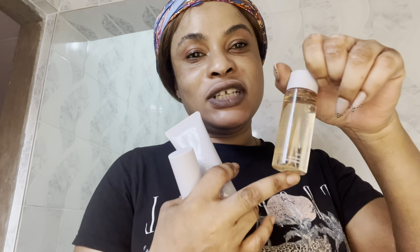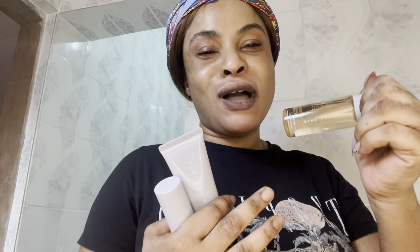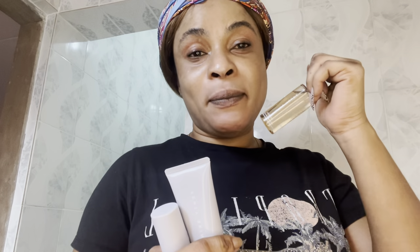First, here we have the Fenty Skin Fat Water. This is an absolute bomb — I have a large size at home but I picked up this miniature. The Fat Water is a serum: after cleansing, you can either leave it on or wipe it off, but it's really good to leave it on. It's especially good for hyperpigmentation — if you suffer from hyperpigmentation on your skin, this will do the magic for you.